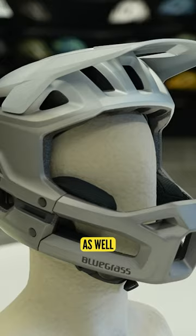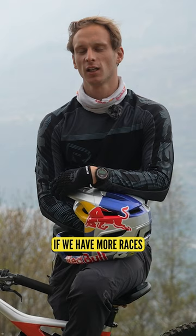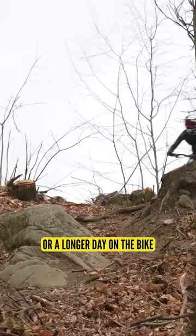I spoke with Martin to see what he'd choose between the two helmets in the full-face lineup. He said it's all going to depend on the terrain and temperature of the events. If there are more races with lift access, he might go for the Legit for more protection. But if it's a very hot race, more pedally, or a longer day on the bike, then he might orient himself toward the Vanguard helmet, which provides more airflow and breathability.